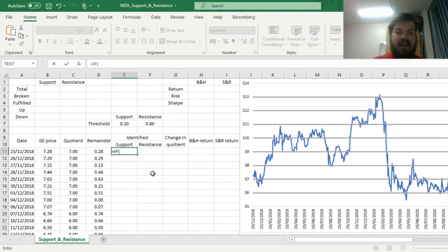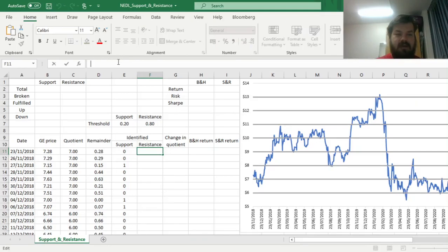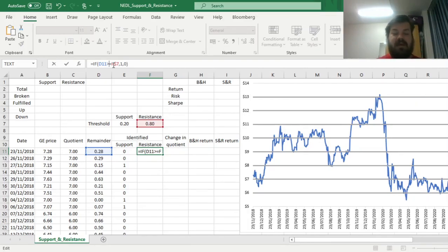For the support signal, we input 1 — support identified — if our remainder is less than or equal to the identified threshold, and 0 otherwise. Summing all the way down, we can see that there have been 123 situations where support has been identified. For resistance, we copy this formula across and tweak it slightly — referring to a different threshold and requiring it to be greater than or equal to the threshold instead of less than or equal. Across our two-year sample period, we have identified exactly 100 situations where we could suspect resistance going on.